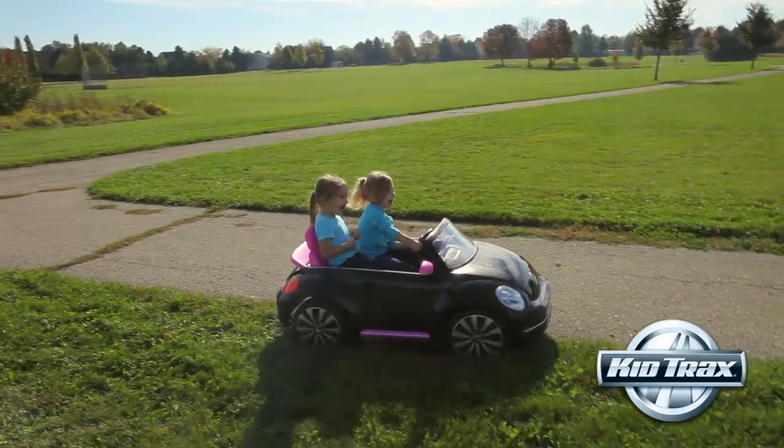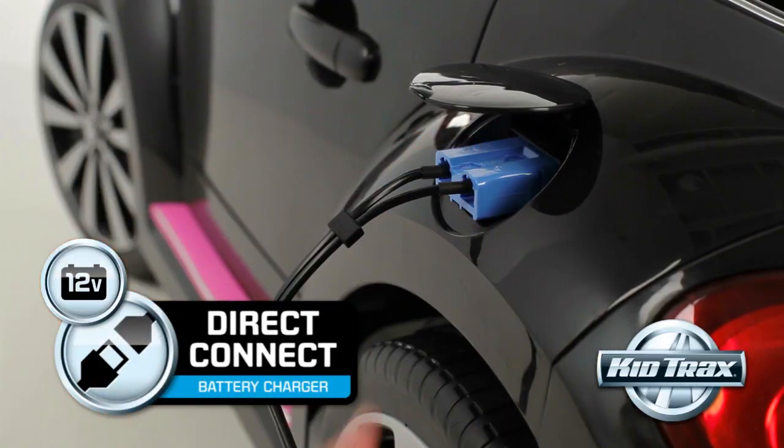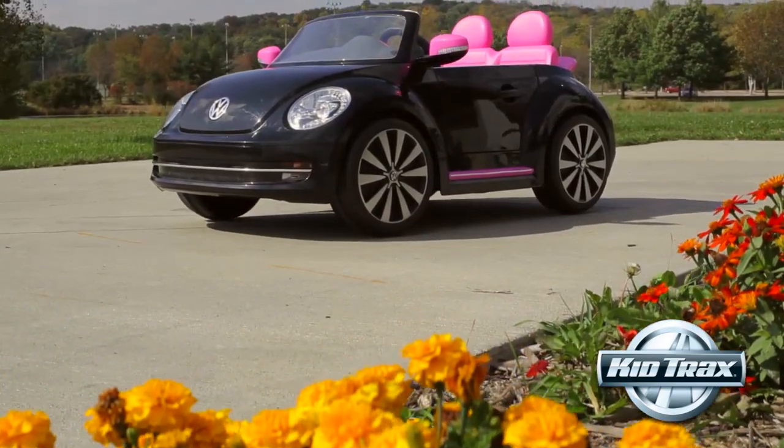A heavy-duty 12-volt battery keeps the fun going and is easy to charge with the one-step Direct Connect charging system on the side. So watch your little ones cruise along with a smile in the Kidtrax Volkswagen Beetle.